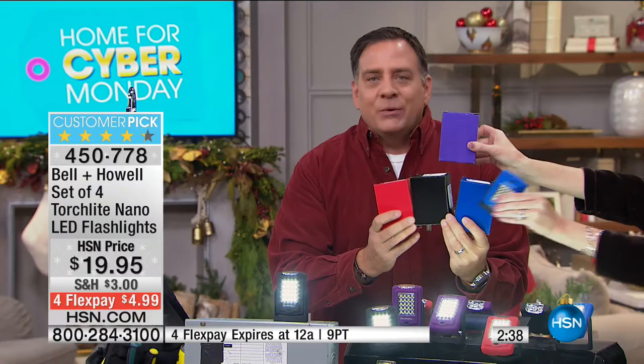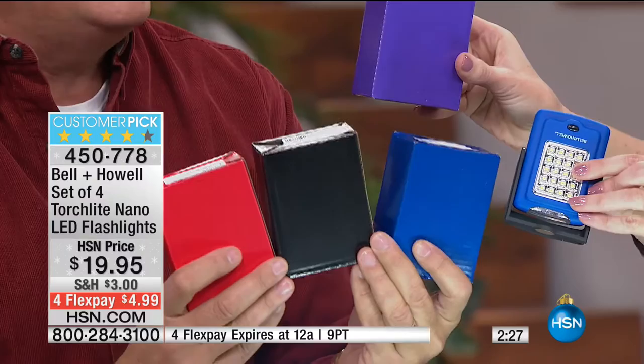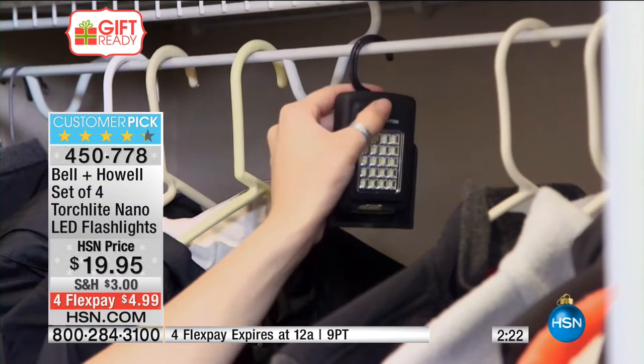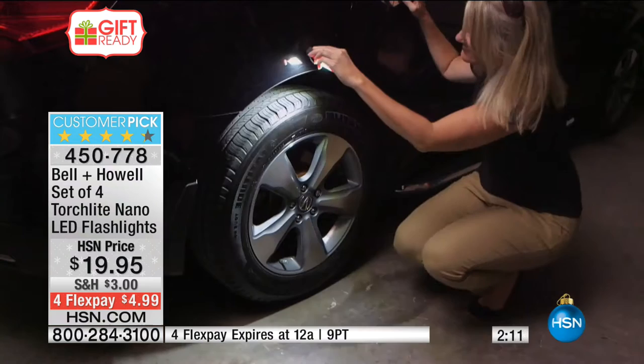These are a really no-brainer, easy thing to buy. It's not like you're giving them socks, or the old flashlights where it's just a plastic tube — these have a lot going for them. They've got the magnet, they've got the hook, they've got the base that's articulated so you can aim the lights. They're two different kinds of lights, and that's an important thing to realize.